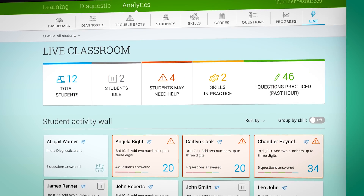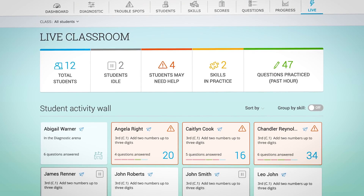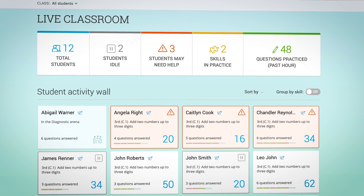For those who are struggling, I can then intervene in a supportive manner. It allows me to see how many questions they've answered and how many minutes they've spent.